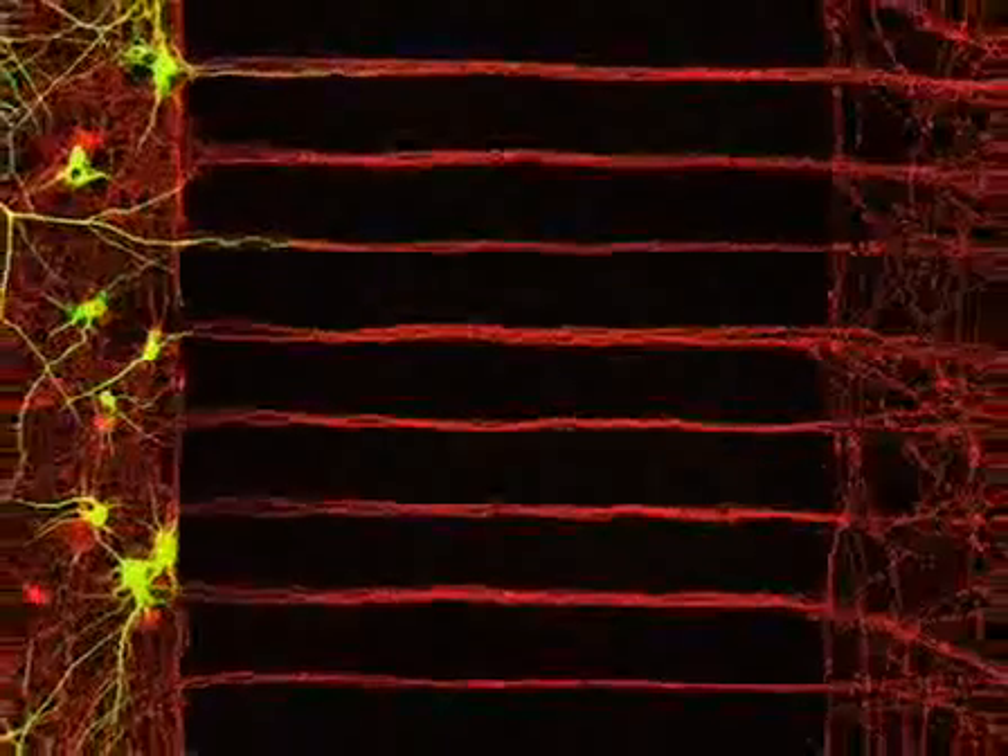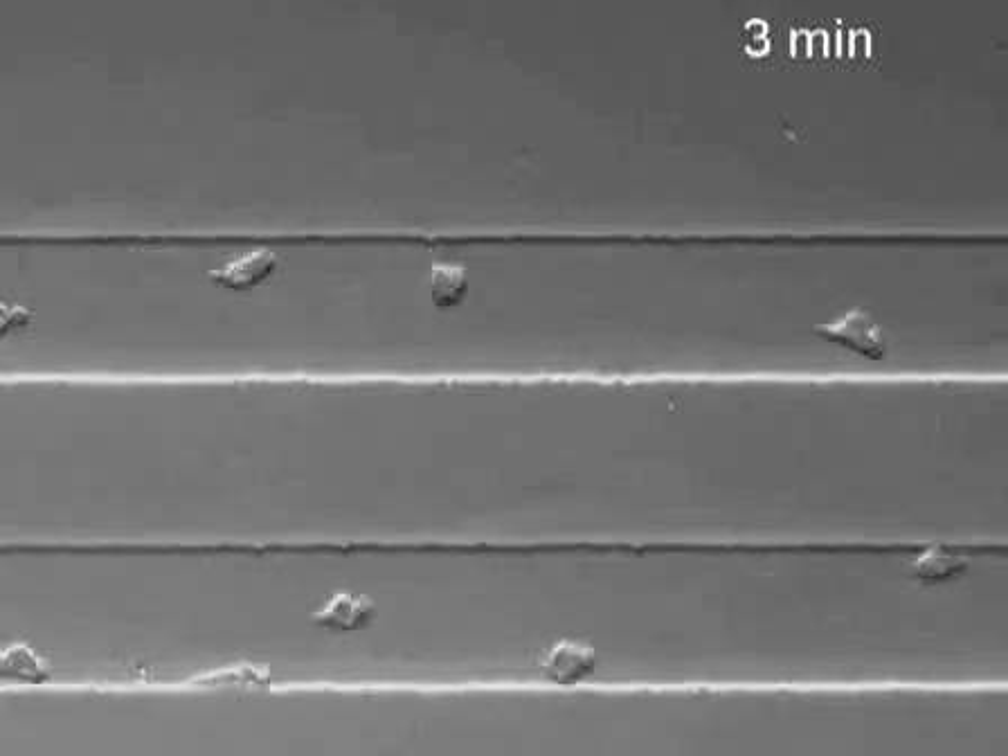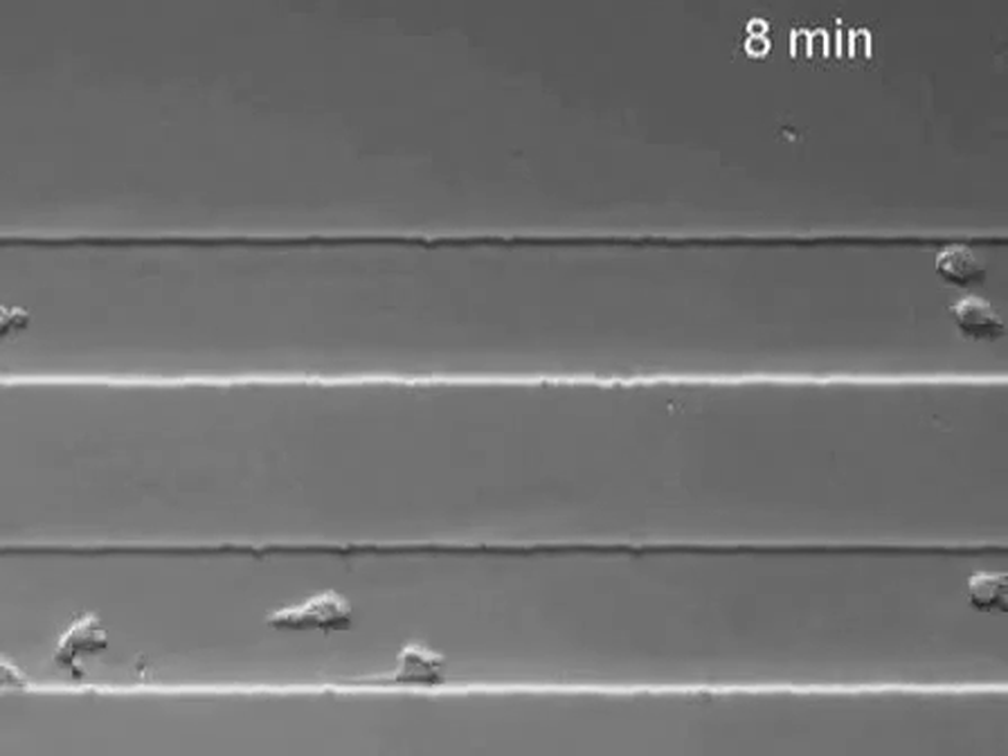Using microfluidic devices, we can control the environments around the cell — cell-cell communication as well as cell soluble factor influence — much more precisely than just doing the experiment on a larger scale in a petri dish. These new developments in microfluidics bring a lot of promise with control and reproducibility over conventional methods.